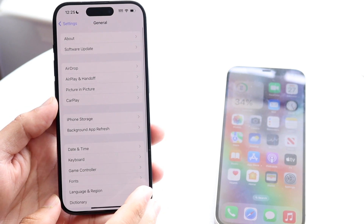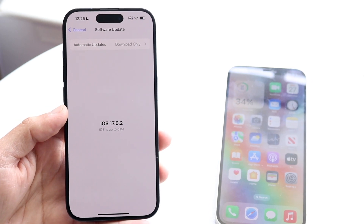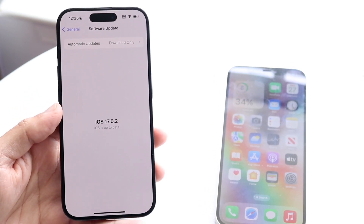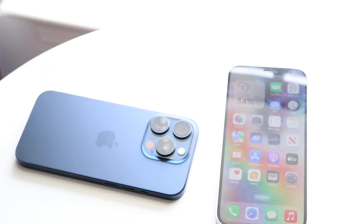If that doesn't work, you may need to go ahead and update your iPhone. Go into your iPhone settings, click on General, click on Software Update, and try updating your iPhone. Although it may not 100% work, many updates may have things that fix AirDrop, so doing that might end up fixing the problem for you as well.